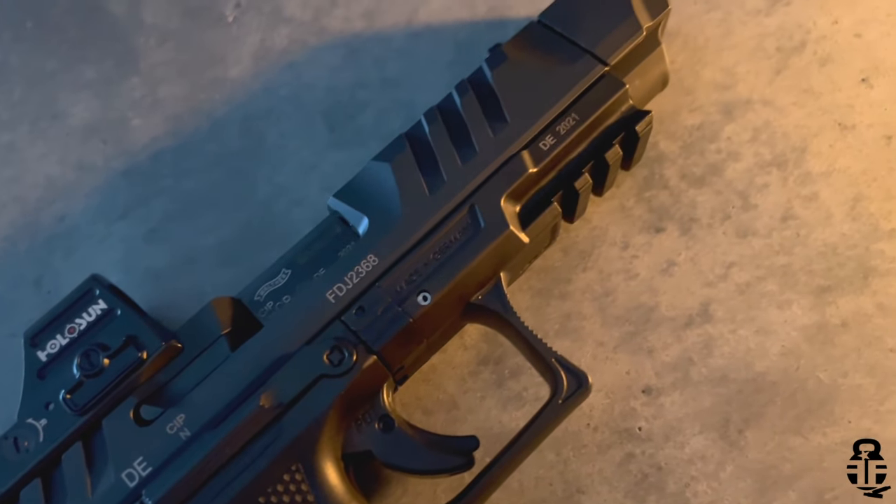The Holosun 507C Vulcan — I really do like this red dot, especially for individuals who are brand new to red dots and still trying to find where that dot is. That big ring around the chevron really helps guide you in as to where the red dot is supposed to be. That's something I really do like. Shooting experience on this has been fantastic — I actually shoot this a lot better than the 509. I'm sure that is training scars and issues from moving from one pistol to another each and every single week.